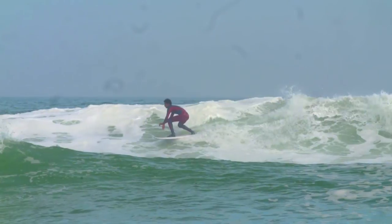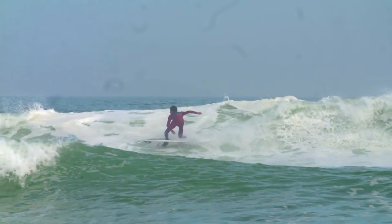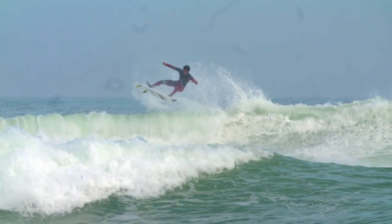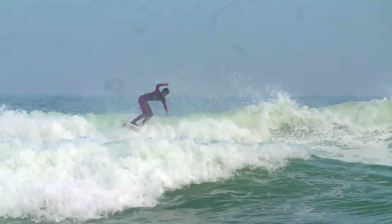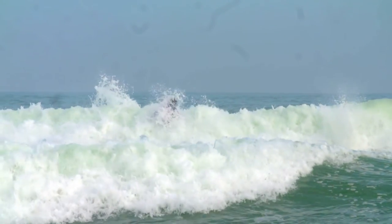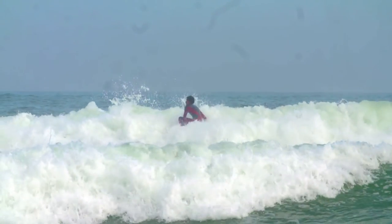I think the idea of a perfect wave is just not doing the same turn more than once and keeping it very smooth — your transition into each turn. And then also being really powerful and hitting the right section at the right time. I want it to look seamless and really stylish and flowy.